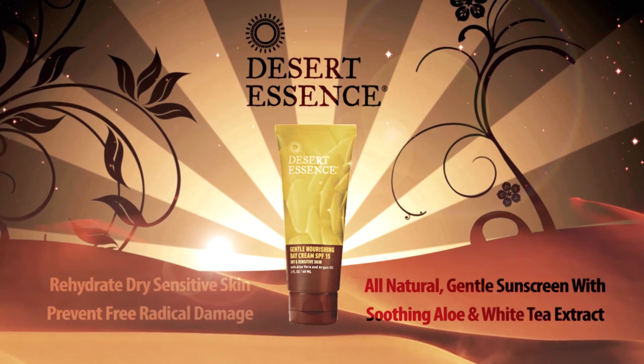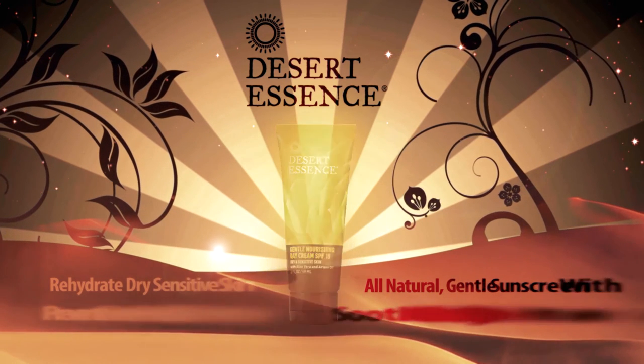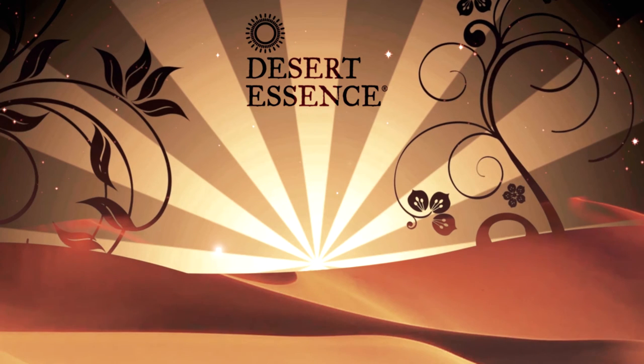Prevents free radical damage and protects against premature aging. Fragrance, paraben, and phthalate-free vegan biodegradable formulation.